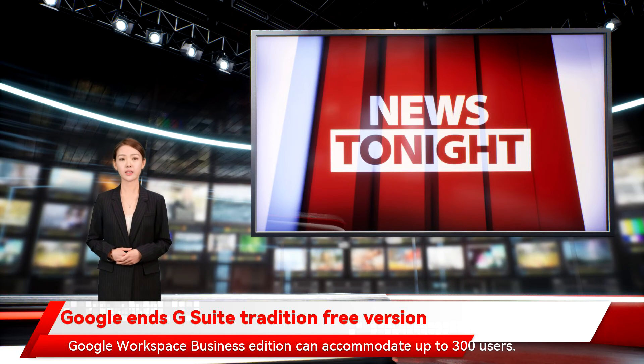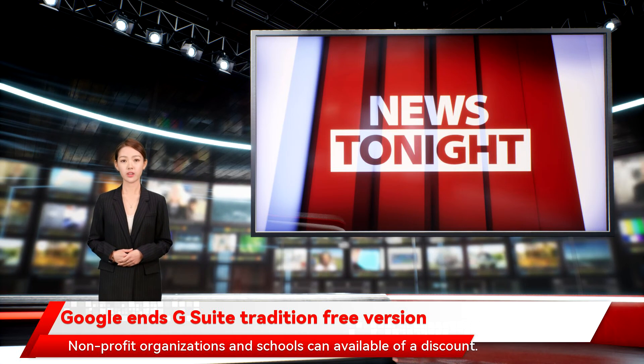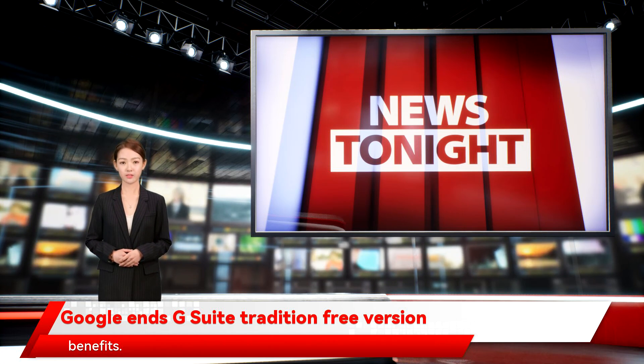Google Workspace Business edition can accommodate up to 300 users. For over 300, you may need to avail of the Enterprise edition. Non-profit organizations and schools can avail of a discount — just update the plan to the Education or Non-profits edition to enjoy the benefits.